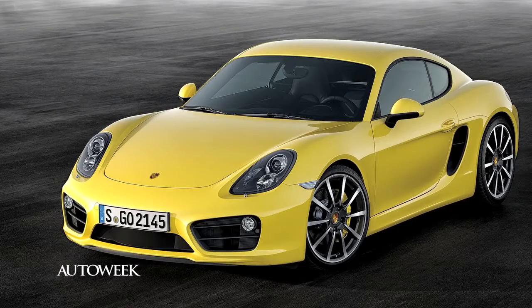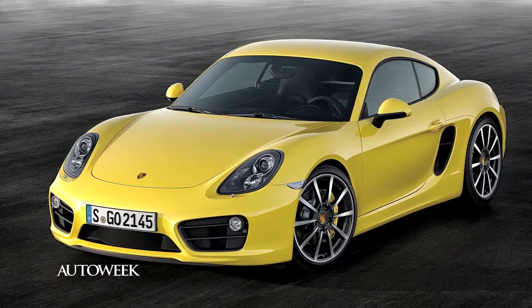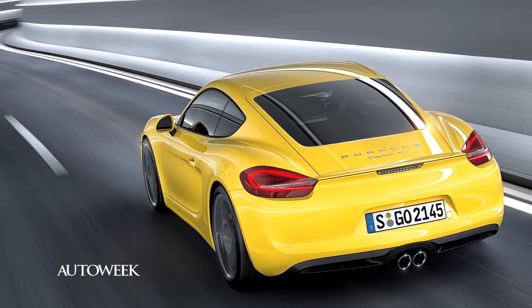A larger and lighter Porsche Cayman was also revealed. The coupe that sits between the 911 and Boxster in the lineup will carry either a 2.7-liter 6 or a 3.4-liter in the Cayman S. That model can get to 60 in 4.7 seconds with a top speed of 176 miles an hour.